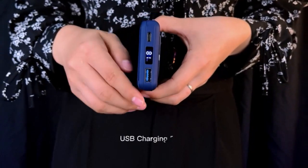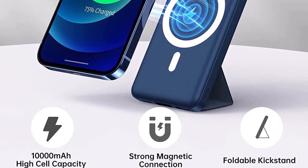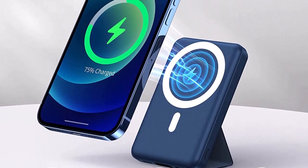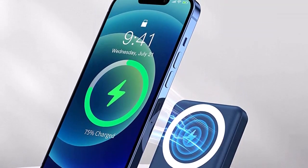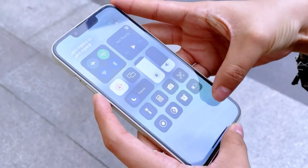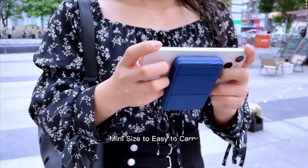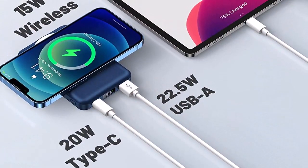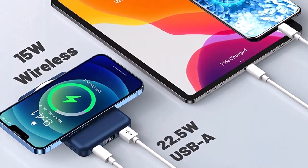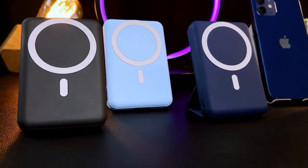Your phone charges wirelessly while the practical foldable stand supports your phone horizontally or vertically, and keeps your phone charged while FaceTiming. 10,000mAh large capacity battery supports iPhone 13 and 12 charging 3 times. The mobile power pack uses the latest magnetic suction technology — strong magnets ensure the mobile power is firmly locked to your cell phone, charging immediately after contact. Built-in LED digital display so you know the remaining power.